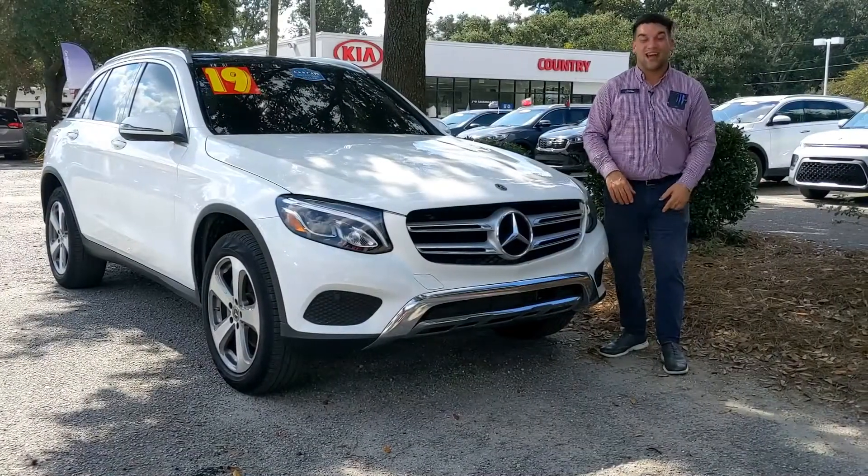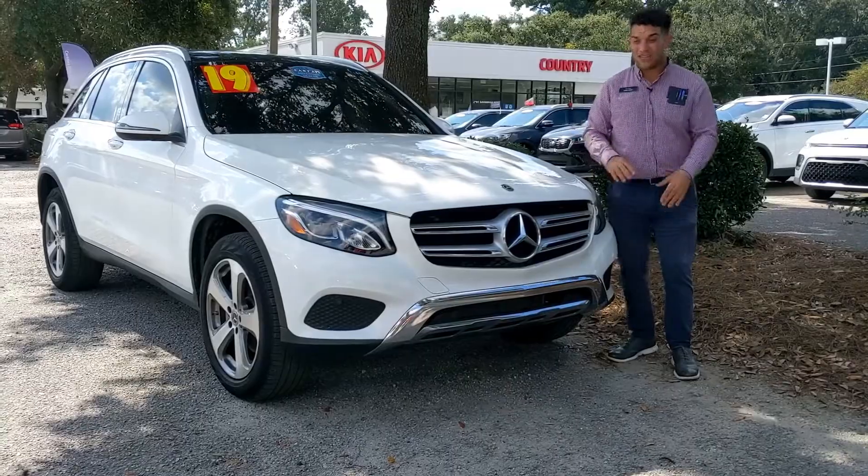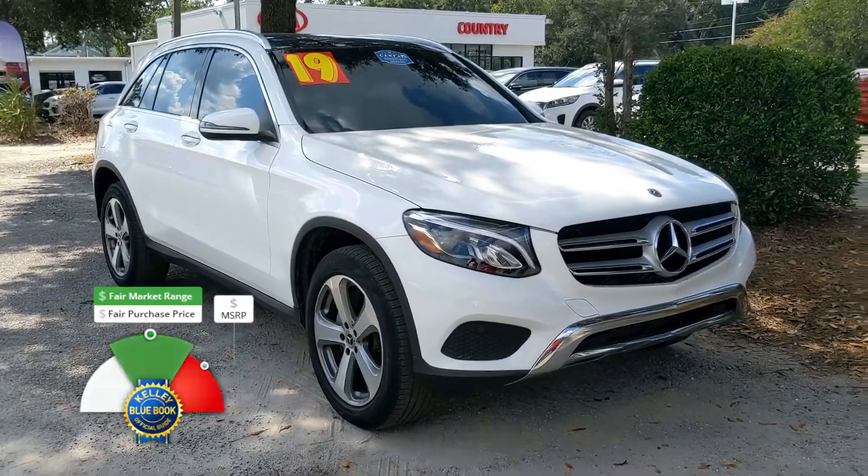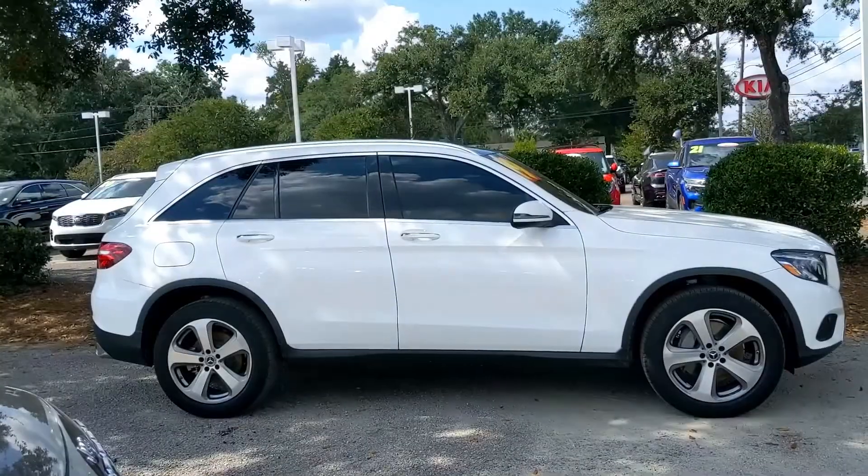Caleb here at Kia Country in Charleston. I just want to go over the trade of the week. This week it's a beautiful white 2019 Mercedes-Benz GLC 300. Incredible — a very, very gorgeous car.